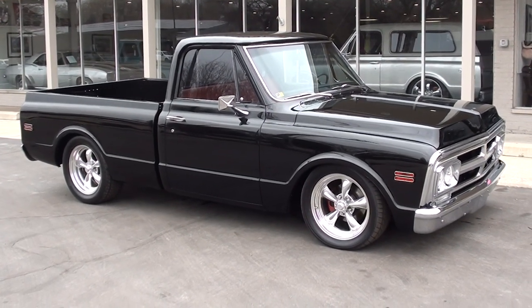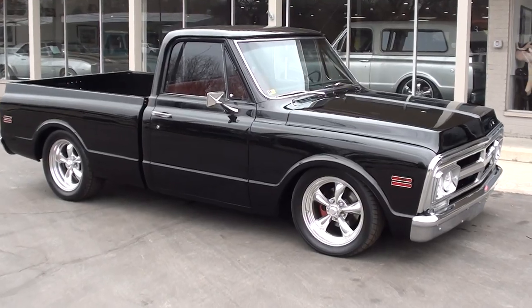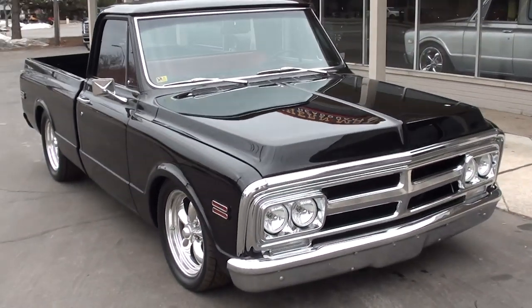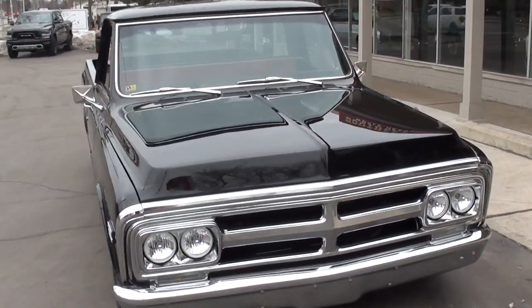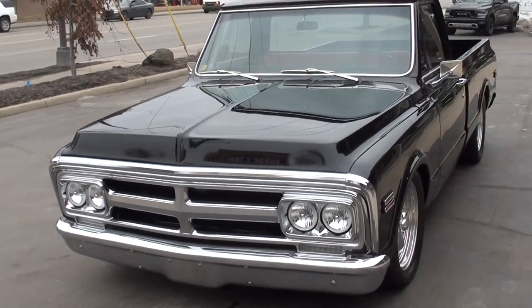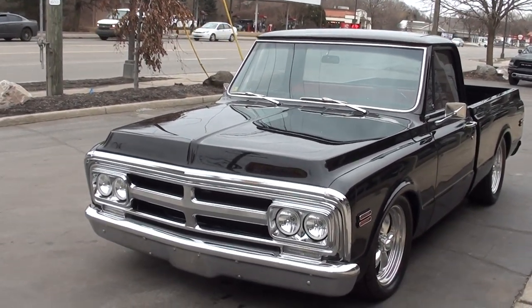Hi everyone and welcome to Southern Motors, Michigan's leading muscle and classic car dealer since 1978. Remember you can always go online and check out our updated inventory at southernmotors.com. Today you guys are going to take a look at just an absolutely stunning 1969 GMC short box pickup.